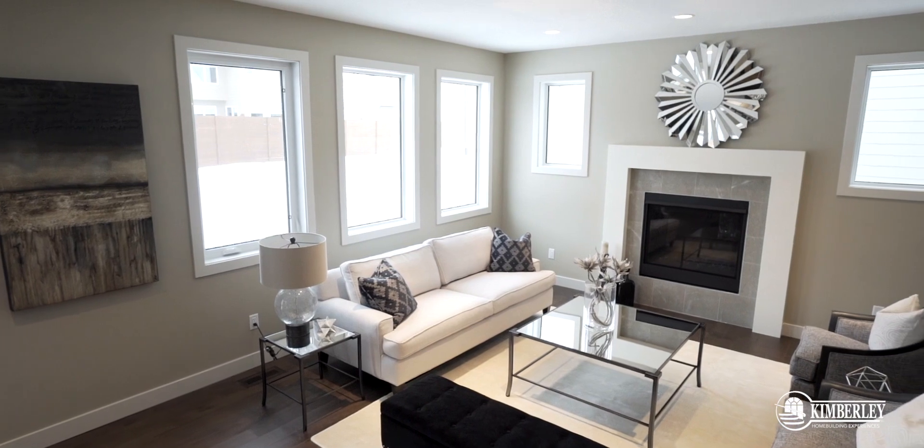Hey everybody, welcome to Jensen Lakes. My name is Lauren with Kimberly Homes and I'm here today to take you through our newest estate floor plan. It's called the Kennedy. Let's go check it out.